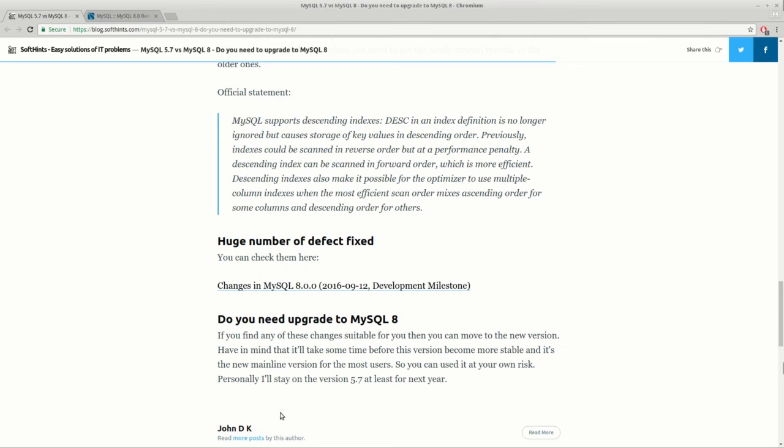The final question is: do we need to upgrade to MySQL 8? Personally, I will stay on version 5.7 until it's stable, and I will install MySQL 8 on my development environments to test and play with the new features.